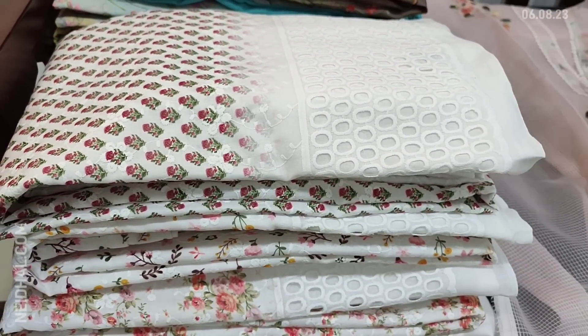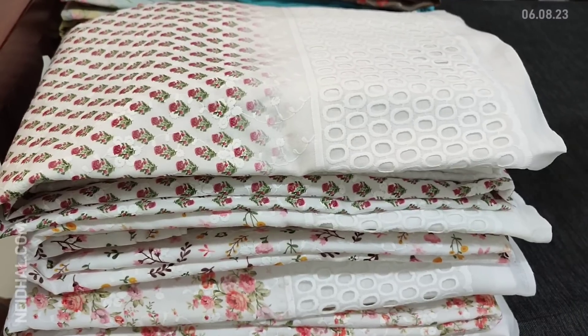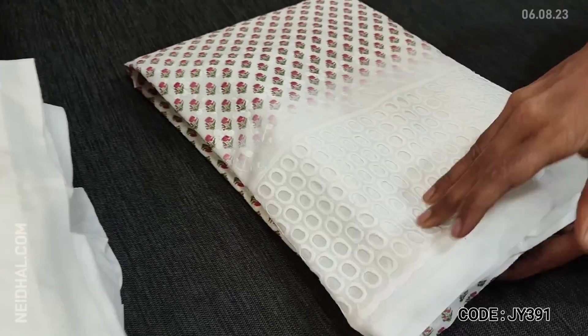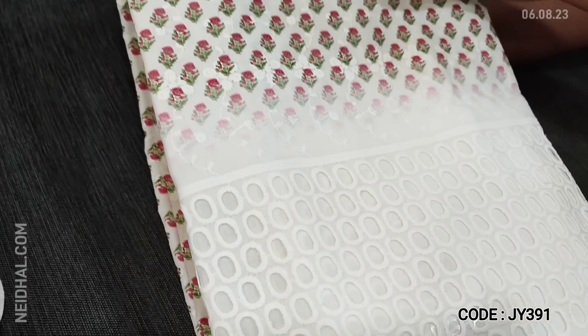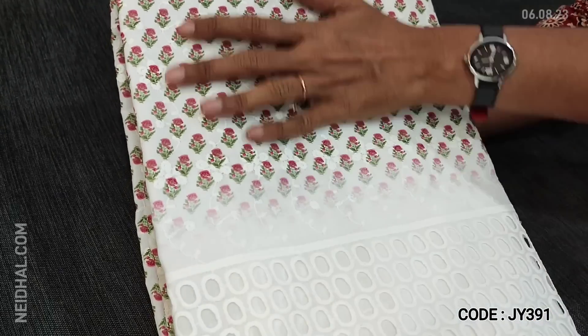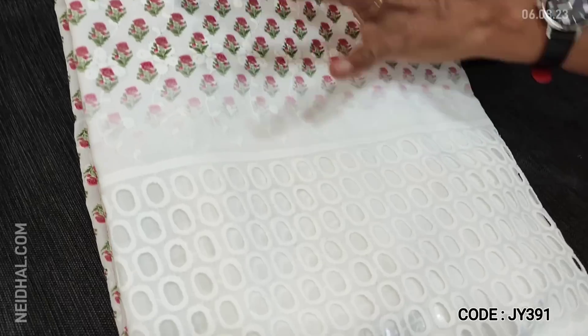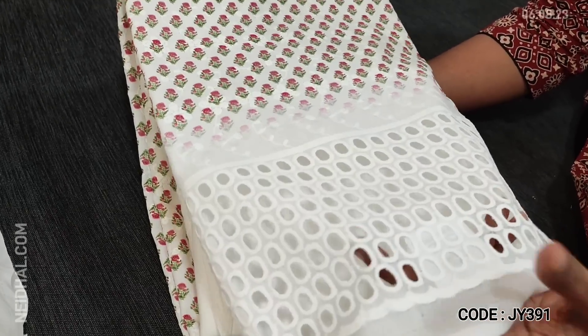Next is a beautiful design in pure cotton — a soft material in half white base. We have around four different prints, all with attractive designs. The fabric is very soft premium cotton with rich embroidery work done on the front side along with block print concept, and cut work detailing on the daman.